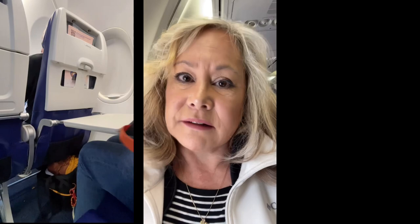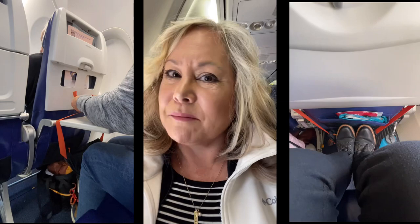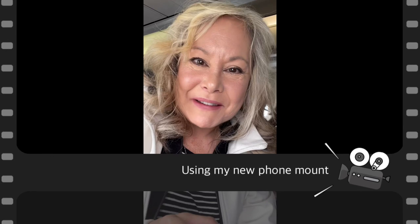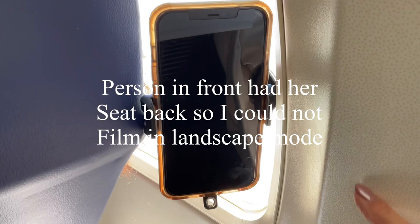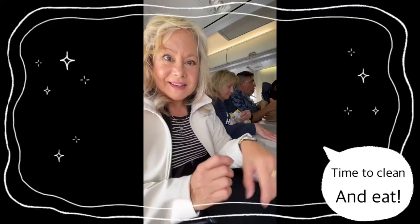I have my camera mounted to the window — this is why I try to get a window seat, so I can use this suction cup swivel phone mount. I always check with the people sitting next to me to make sure they're okay with me filming.